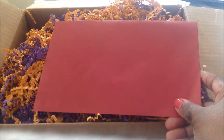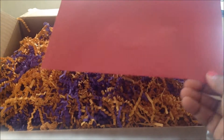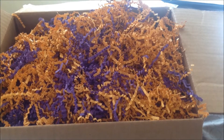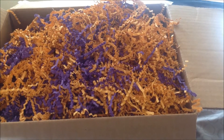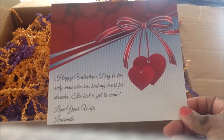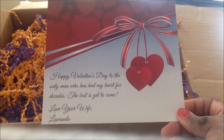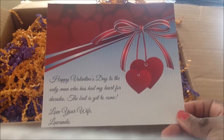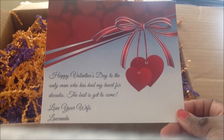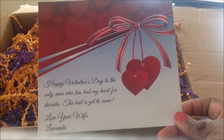They gave the option to have a card. So I had a card made and they sent that in this envelope. I'll open that up and show you. But you can see some of the packaging — they got all the nice little papers in there. Here's the card. I picked the background of what it would look like. I chose the words: 'The only man who has had my heart for decades. The best is yet to come.' So this was the card that he saw.